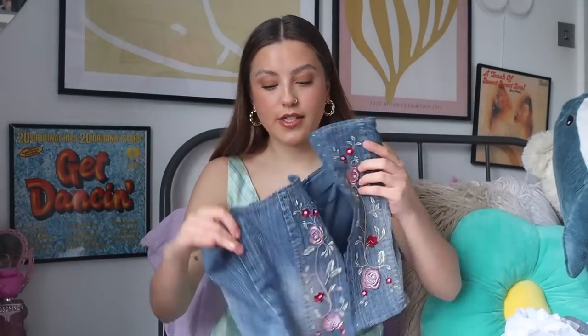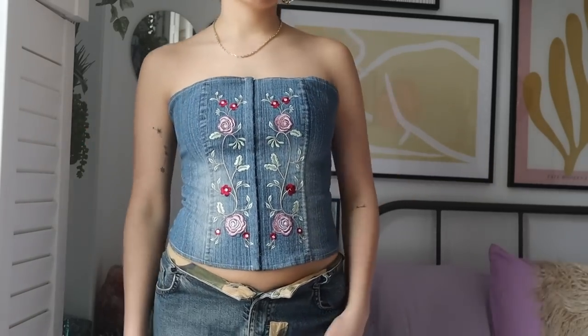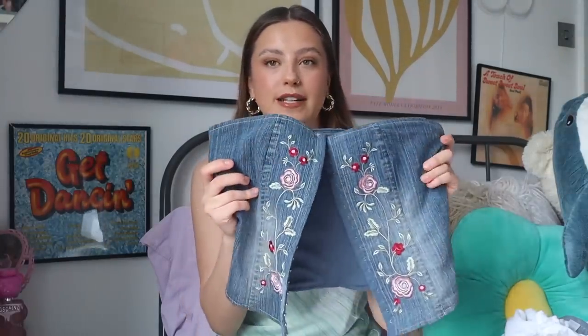Now on to the clothes. This corset — I have no words at all. It's like a denim embroidered corset top and it was literally 20 pounds. Their prices are just incredible. It really reminded me of Britney Spears' denim moment. It's got embroidered flowers and I just love the denim. I'm not sure how I'm gonna style it — maybe with the denim skirt, or just some black trousers. Let me know in the comments because you guys always come up with good styling ideas.